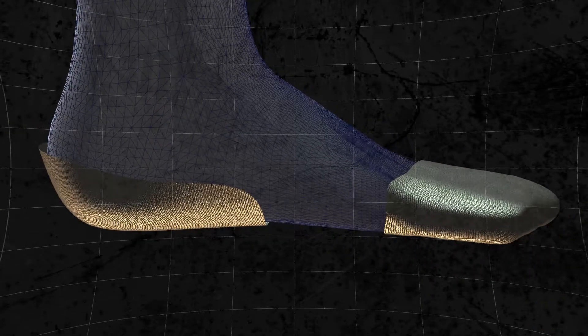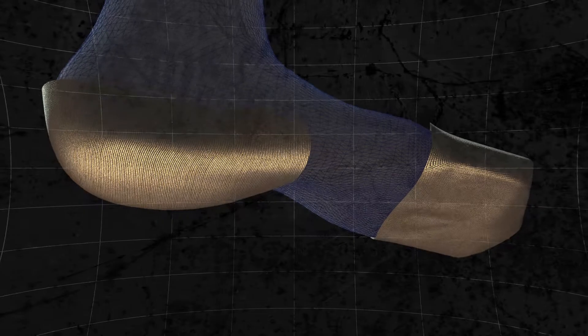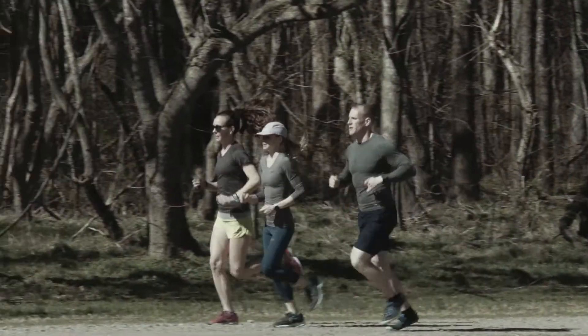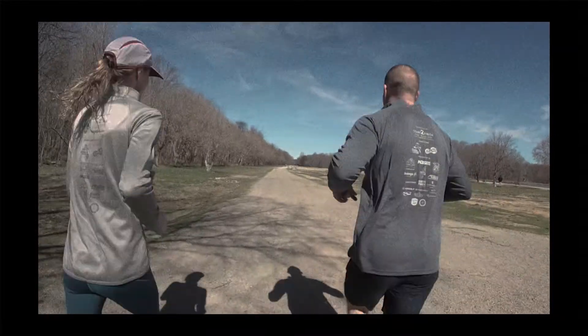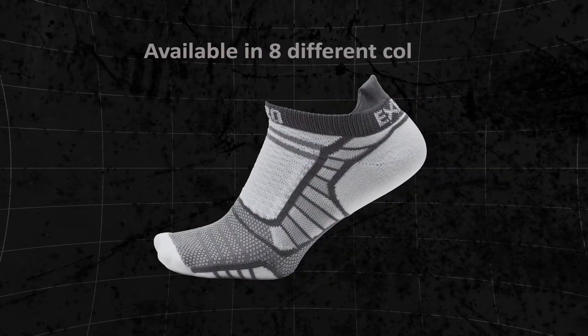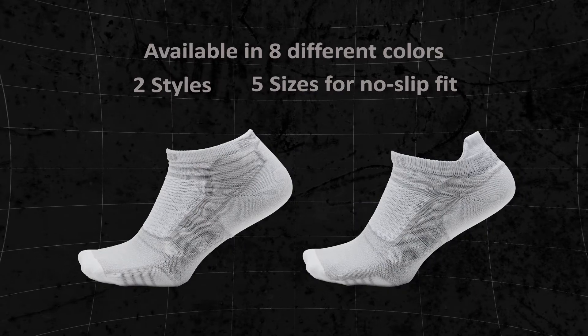The final step is sculpting the padding to match the anatomy of the foot, so you have just what you need — no more or no less. The net result is super lightweight protection that comforts every stride like never before. We believe you will experience your fastest feet ever. ProLite comes in eight different colors, two styles and five sizes to assure a no-slip fit.